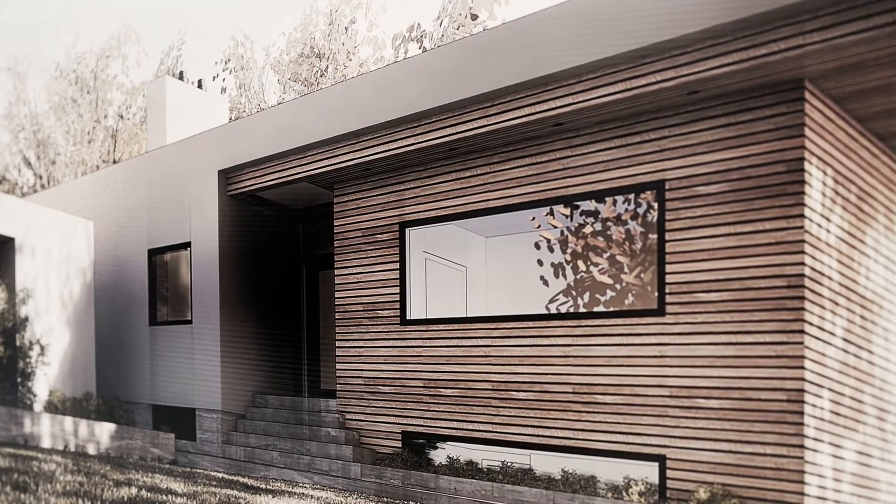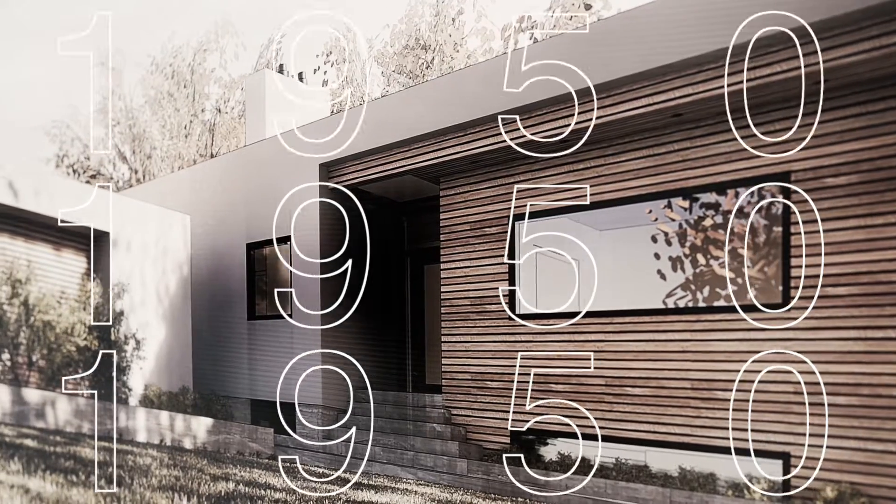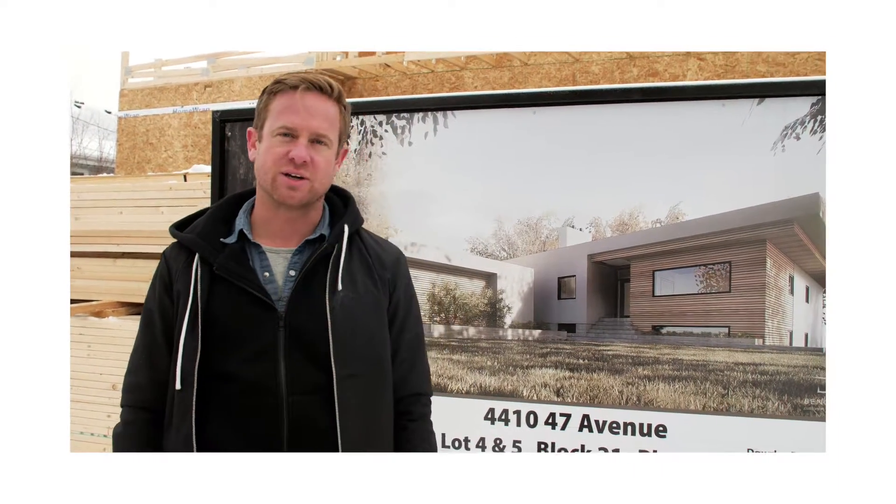Hi, my name is Brad with Bangal Custom Homes and here we are at our Telford Lake house. This is a classic modern design, probably been around since the 50s, and this is a new take on it. It just has a real cool feel. Let's go take a look.